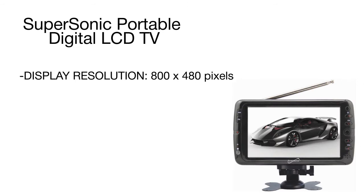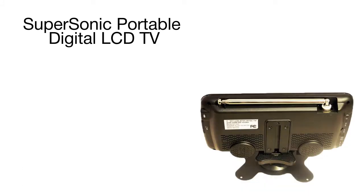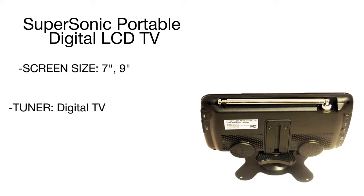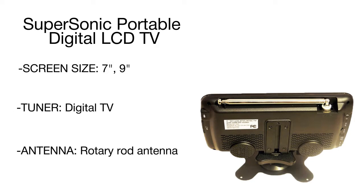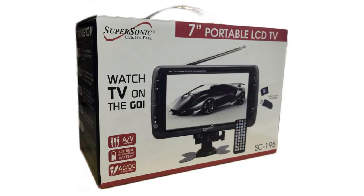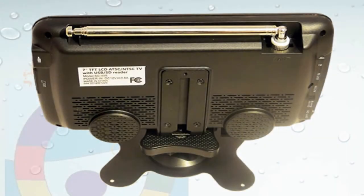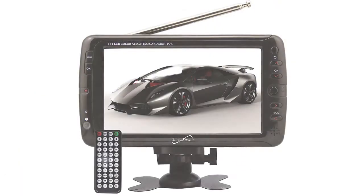It offers two power options: you can connect it directly to the car socket with the help of a car adapter, or use a built-in rechargeable lithium battery. The package contains all you need to use the TV right out of the box, including a remote, AC adapter, car charger, audio-video cables, an external antenna, and even a removable TV stand to easily install it on a dashboard or any other surface.